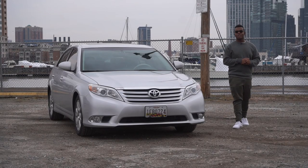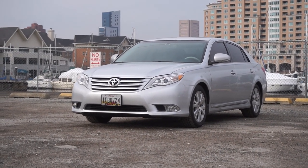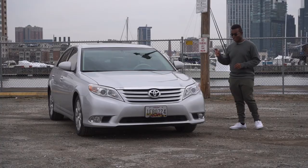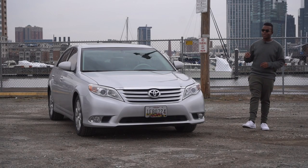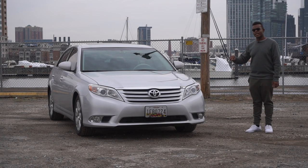So this Avalon belongs to my friend Ben. It's a 2011 base with 47,000 miles, painted in classic silver. This one is quite literally a time capsule because it is in such mint condition. The original sticker price for a base Avalon in 2011 was just around $36,000.